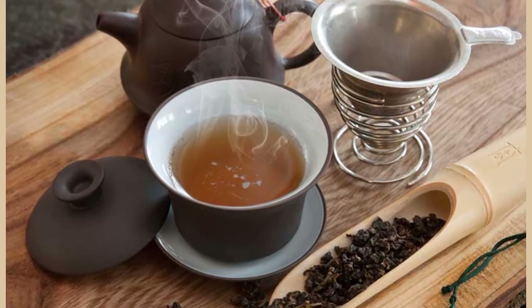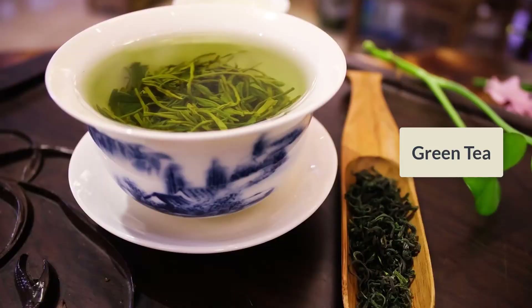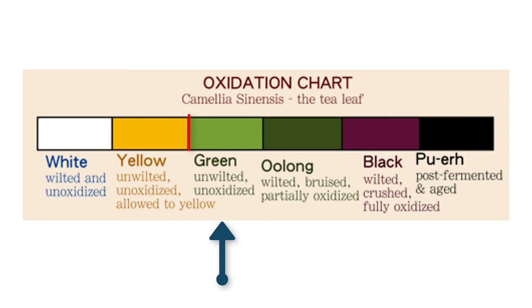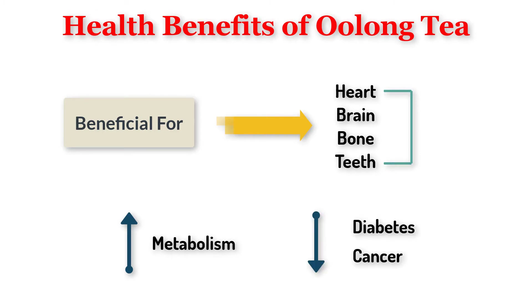Number 7 is Oolong Tea. Oolong tea is a traditional tea of China made from the leaves of the Camellia sinensis plant — the same plant used to make green tea and black tea, but the difference is in the processing. Green tea is not allowed to oxidize much, black tea is allowed to oxidize until it turns black, and oolong tea is partially oxidized, so it lies somewhere between the two. Oolong tea is beneficial for heart, brain, bone, and dental health, boosts metabolism, and decreases the risk of diabetes and cancer.